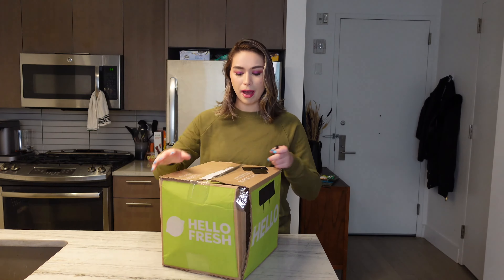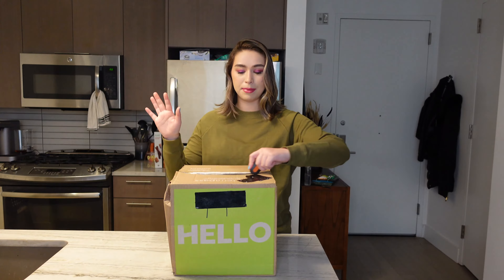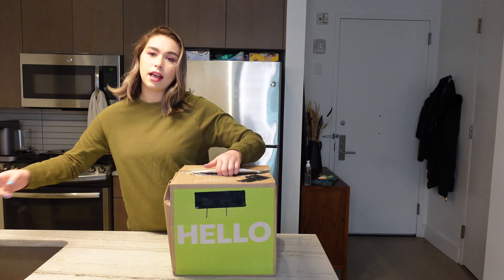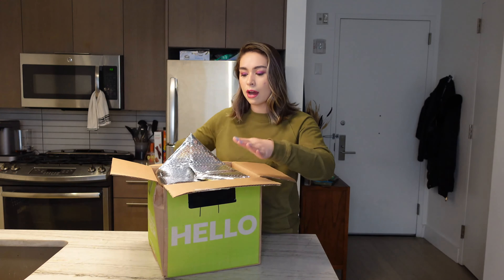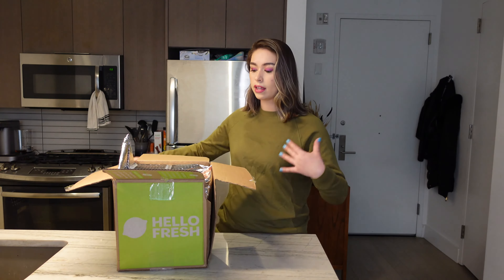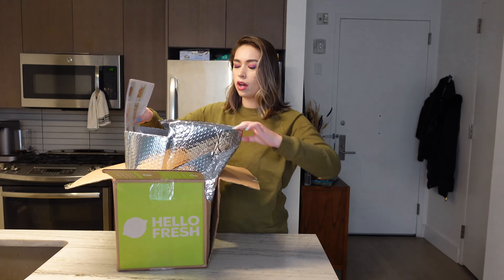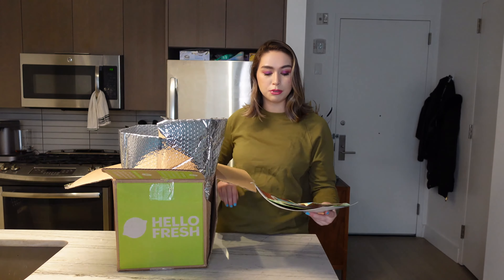As I said, this box came pretty banged up. Usually the boxes are okay — I don't know what happened this time, something in the mail. I've been doing HelloFresh for about nine or ten months now. My boyfriend and I currently get it delivered every other week. We get three meals a week for the two of us and we also do the pork-free option.